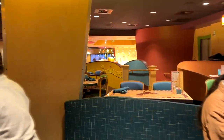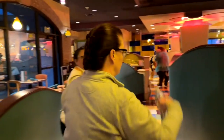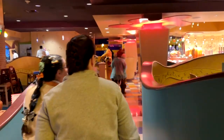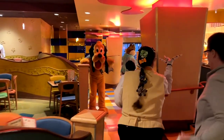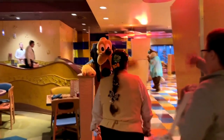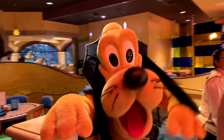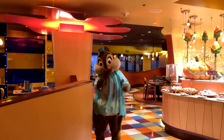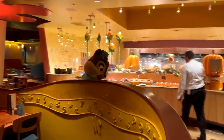Going on into the restaurant, you'll notice that there are just characters that kind of pop up everywhere and are in there goofing around. There's Pluto and he's clowning around with Chip right there, welcoming people as they come in for breakfast when the restaurant opens — waving, having a good time. These character locations are so much fun. There's Chip saying hello.